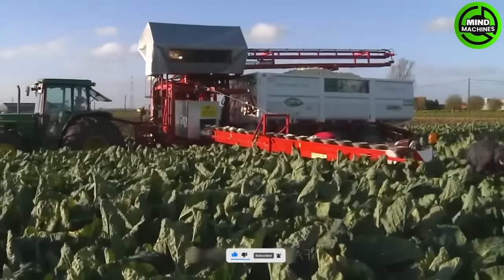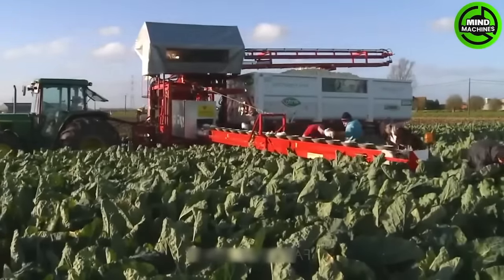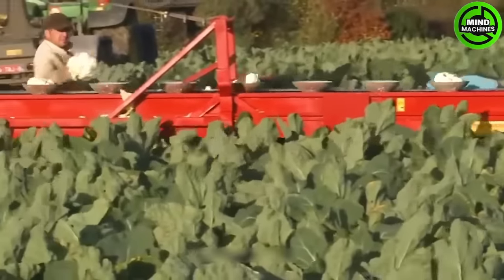Check out this cool gear called the BLC container, specifically crafted for harvesting cauliflower in agriculture.